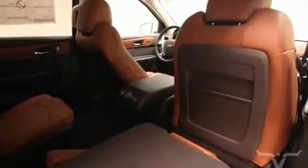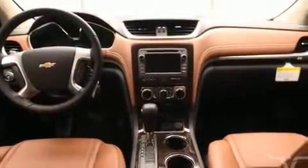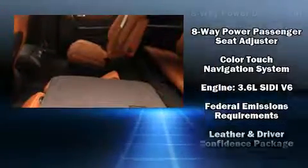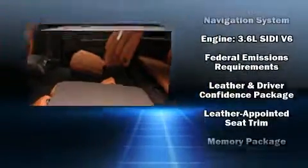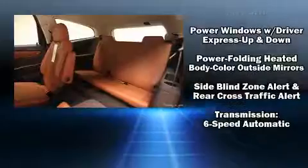Third row seats provide an even greater maximum passenger capacity. Audio features include a CD player with MP3 capability and ten speakers, providing excellent sound throughout the cabin. Chevrolet also prioritized safety and security with features such as brake assist, a security system, OnStar, and